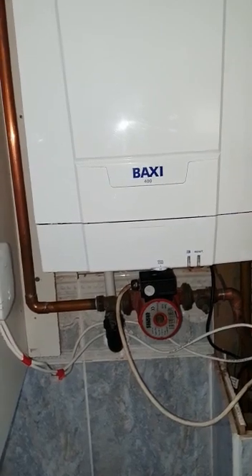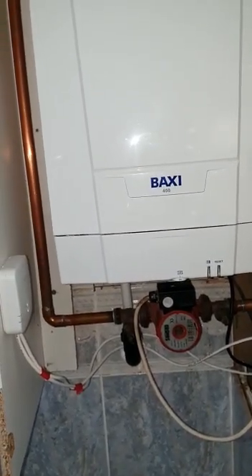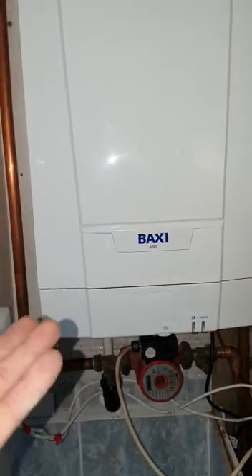Hello everyone, my name is Lloyd and I'm a masterful engineer working for ANR Boilers out of the Manchester office. I've been called to a job today. The customer is not happy with the pressure and the temperature of the hot water, and the customer also said she's had a new Baxi 400 installed, so it didn't take too long to find the fault.